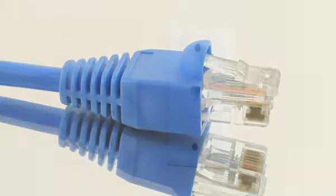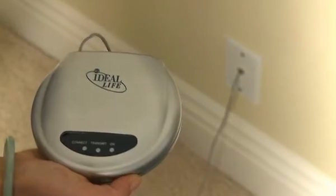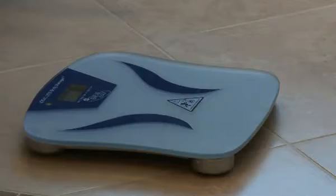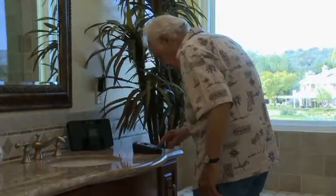For easy at-home use, simply plug the Ideal Life pod into a standard telephone jack, and a home is instantly ready for wireless communication. It's that easy. Our innovative products make it easy to securely capture, store, and share health information, such as body weight.